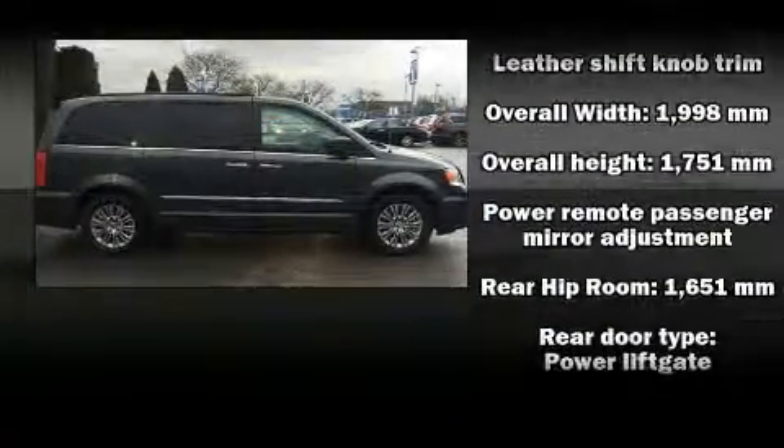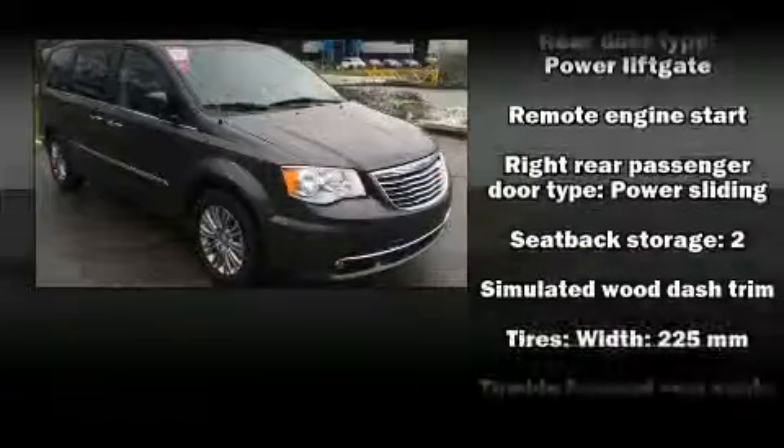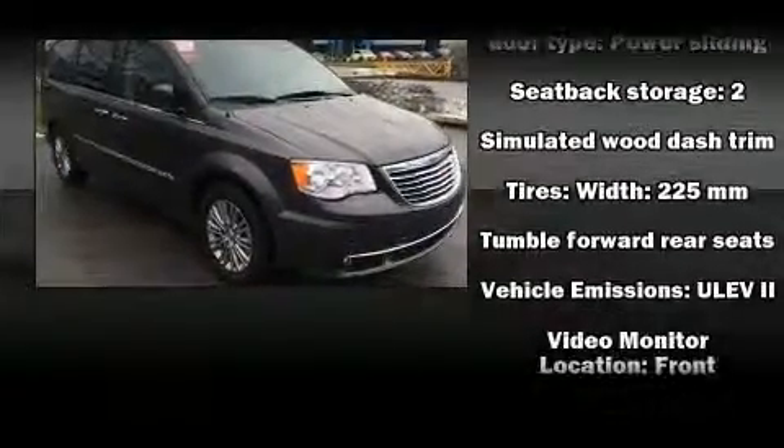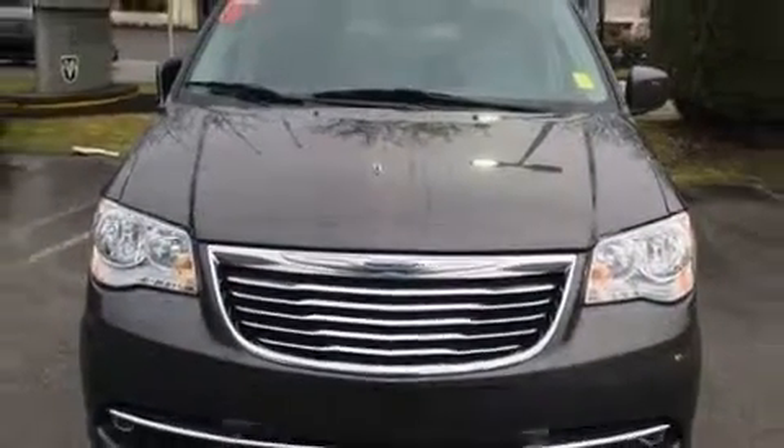Chrysler also prioritized safety and security by including dual front impact airbags, front and side impact airbags, a security system, and four-wheel disc brakes with ABS.